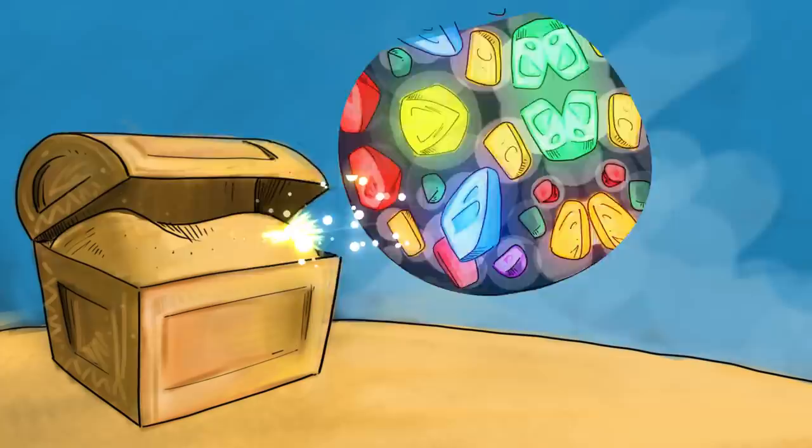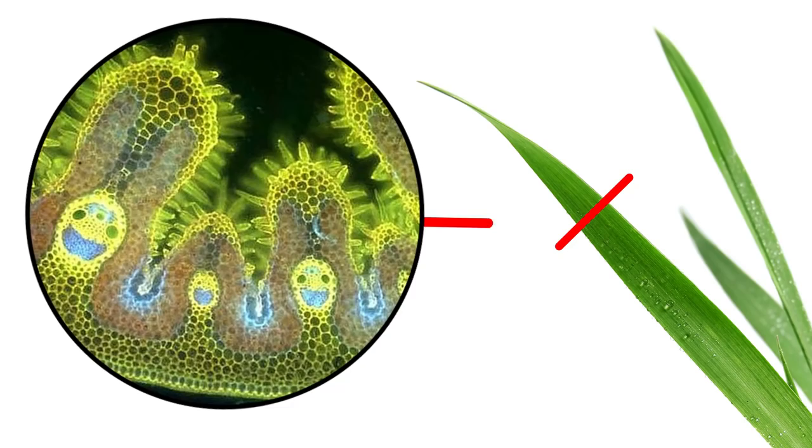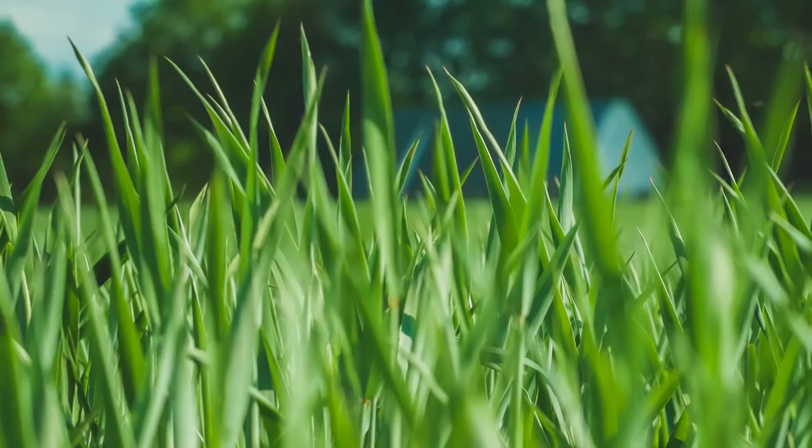Grass might not seem like the most interesting thing in the world, but check out this mind-blowing cross-section of a single blade when viewed under a microscope. After noticing these smiling little faces, you'll never walk on grass again. The eyes you see are actually large xylem tracheary elements, which transport water into the leaf to exchange for CO2 during photosynthesis, while the mouths are phloem sieve elements, which transport product sugars out of the leaf into the shoots and roots. Hey, why the lawn face?